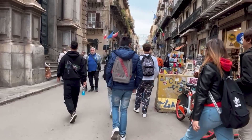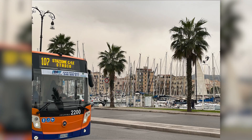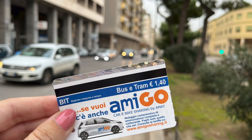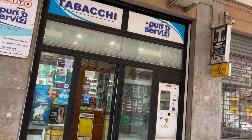To get to the city center, you can walk, take a taxi, or take public bus 107, which you'll find on Via Francesco Crispi upon exiting the terminal. The buses run frequently and will take you to the historic center in 10 minutes. The ticket costs €1.40 and you can buy it at the cruise terminal or tobacco stores on the street.